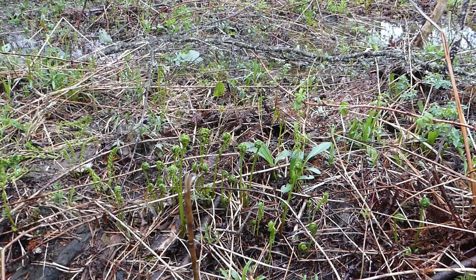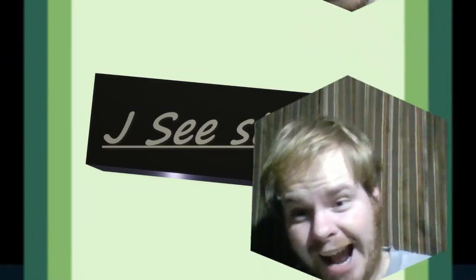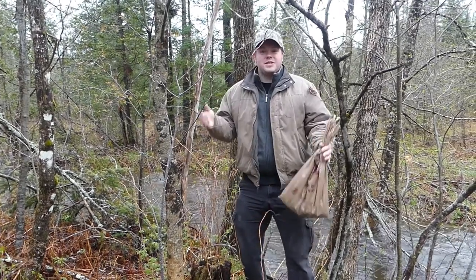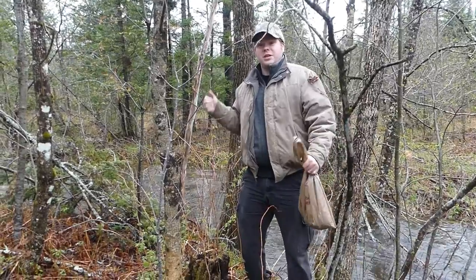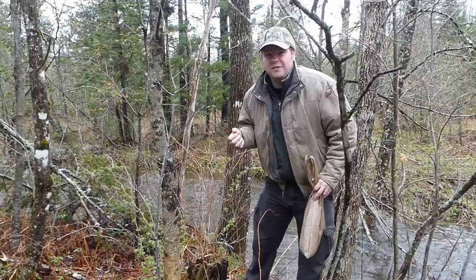Okay, so we found some fiddleheads. Today we are picking fiddleheads. Fiddleheads are a delicacy and we're getting them for free up here in Maine.